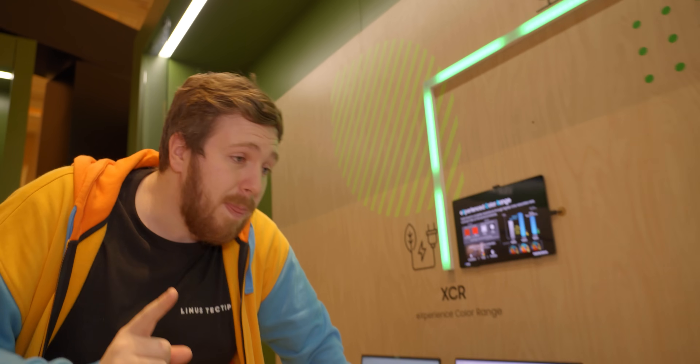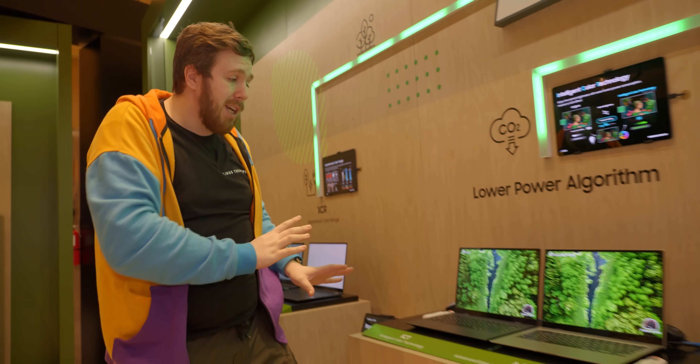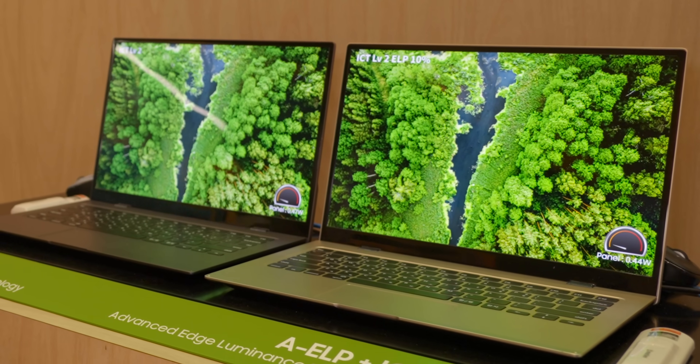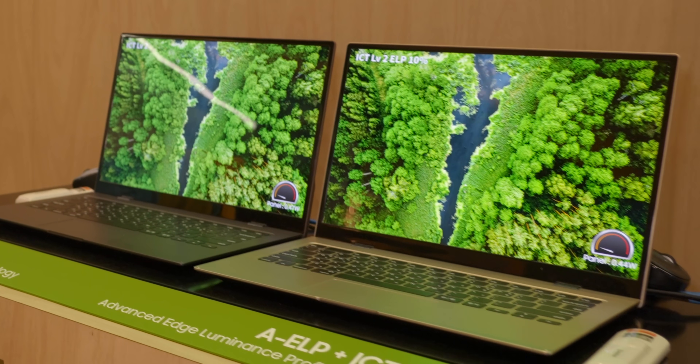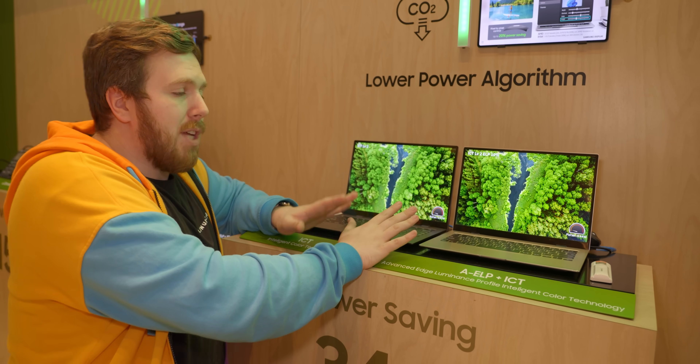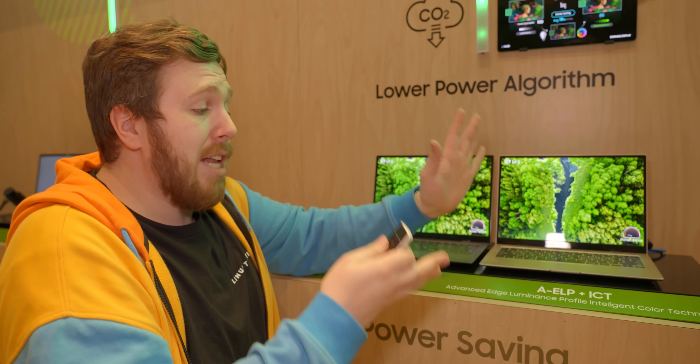What's really cool is over here is their color technology — the color trickery I was talking about. They're calling it intelligent color technology. Here we have two displays, but one of them is using about 10% less power. To save even more energy, Samsung Display is employing a couple of cool techniques, using advanced edge luminance profile plus intelligent color technology.